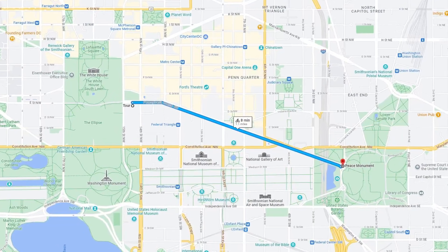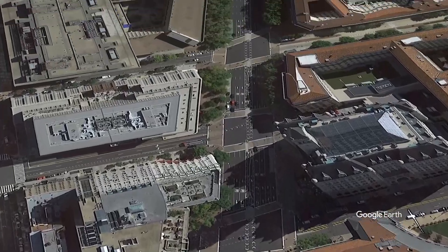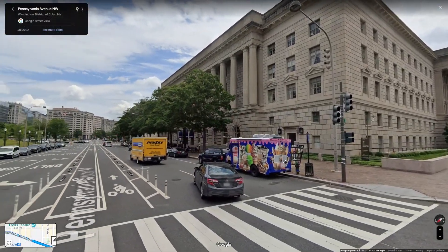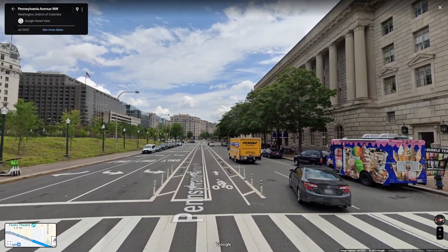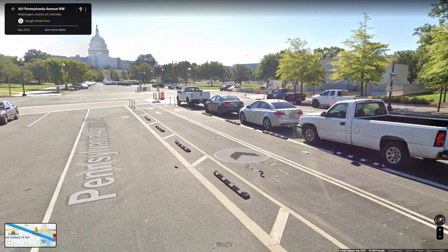Number 10: Pennsylvania Avenue in Washington, D.C. At just one mile, this is easily the shortest route on this list, but it might be the most unique, with the bike lane right in the middle of the road, connecting you from the White House to the Capitol Building. I'm sure it came in handy on January 6, 2021.